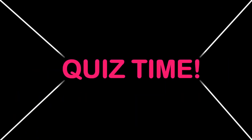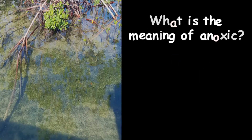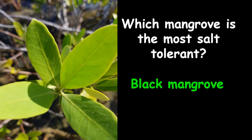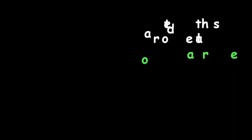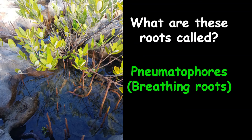Time for a quiz. First, identify this mangrove — pause the video and give your answer. Yes, this is a red mangrove. What is the meaning of anoxic? Anoxic means low in oxygen. Which mangrove is the most salt-tolerant? That is definitely the black mangrove. Identify this mangrove plant — look carefully at those small, round fruits. This is the buttonwood mangrove. What are these roots called? They are called pneumatophores, or breathing roots.